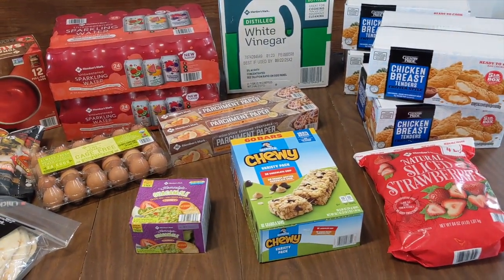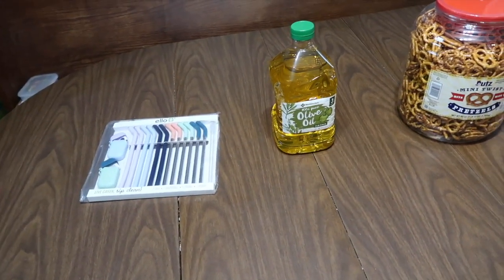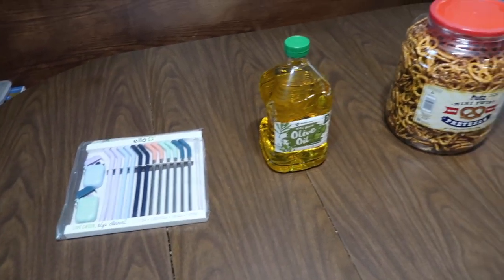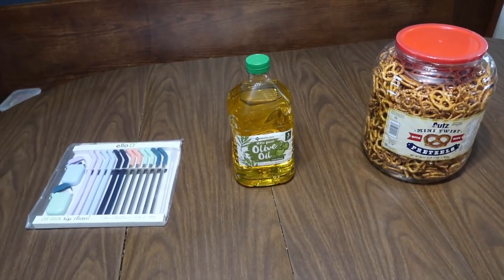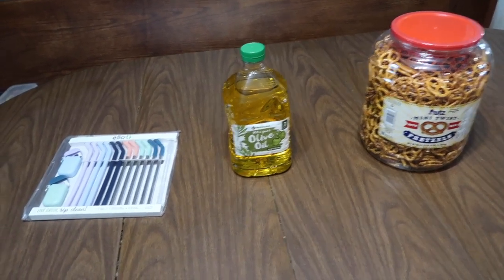So this is what I got in store, and the other stuff should be coming in the mail soon. What I got here cost about $300. The remaining three items — olive oil, pretzels, and straws — you'd think they'd have had in store but they didn't. Because I have a Plus membership, the shipping is free.